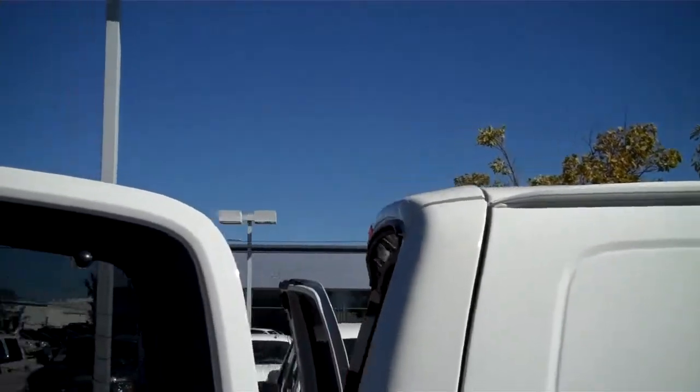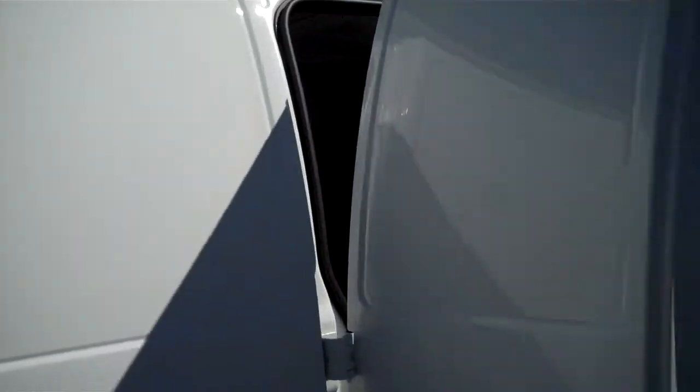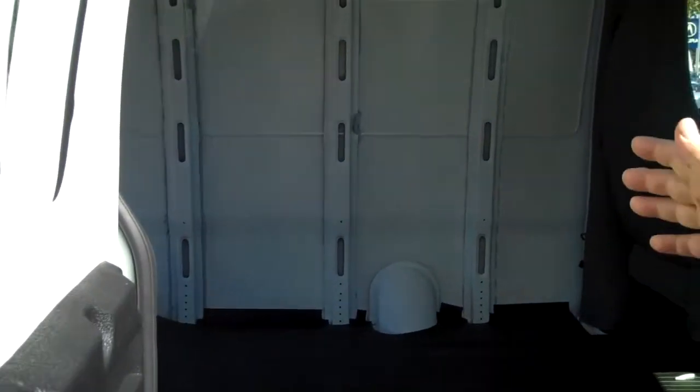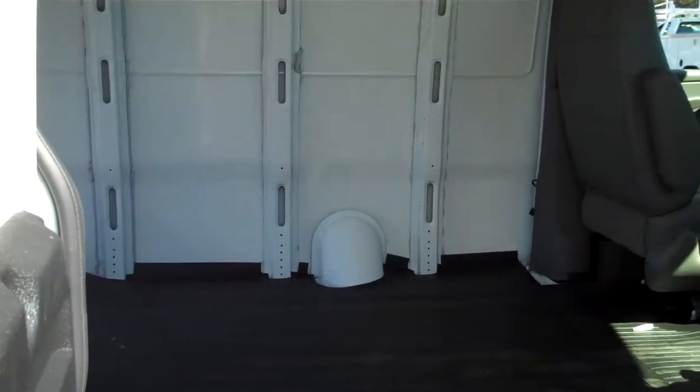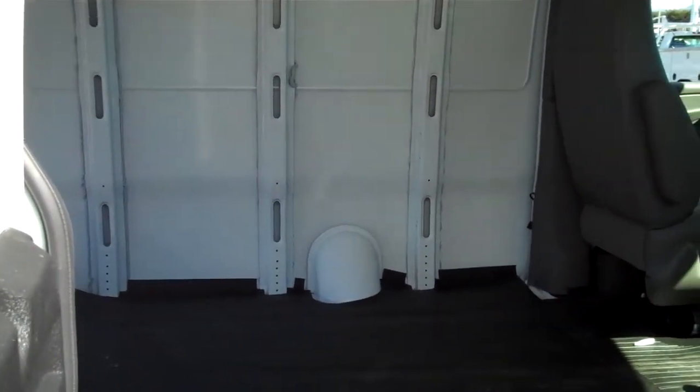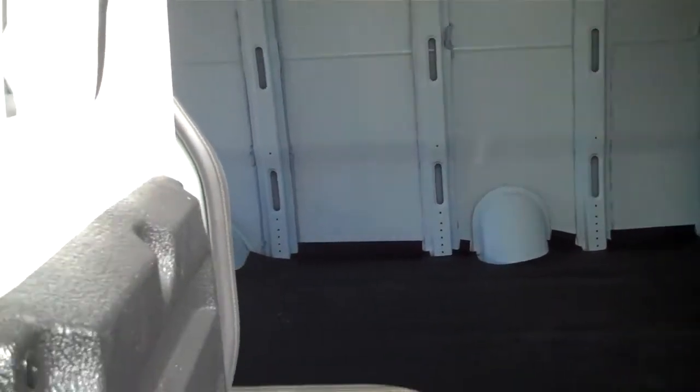I've set this one up with 60-40 barn doors on the side, and the reason for that is if we do a little RV conversion, this is not wasted space. If you have a sliding door, you can never mount anything on there, but with barn doors we can mount little fold-up tables and have this be really useful space.